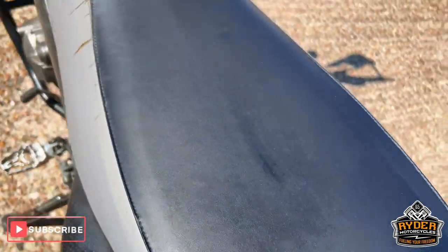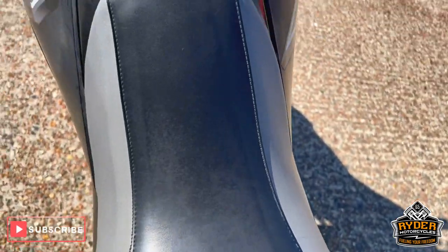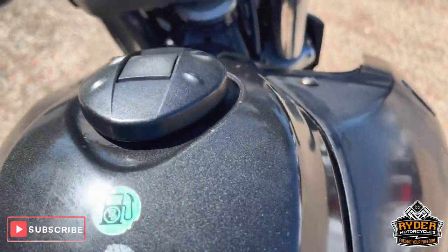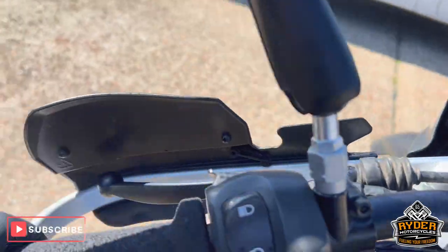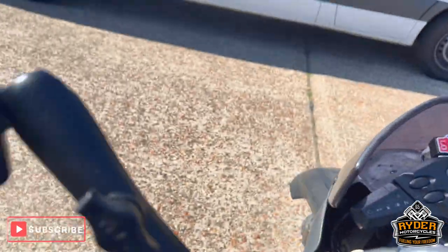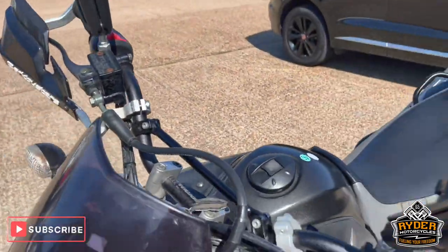Top of the seat's good. On the left hand side there's a couple of tears there. Coming up the tank — nice condition. Also got Pro Grip handlebar grips on there, which has also got heated grips under there, and that's the switch for that. You've got bar-end mirrors on both sides, in a good position.